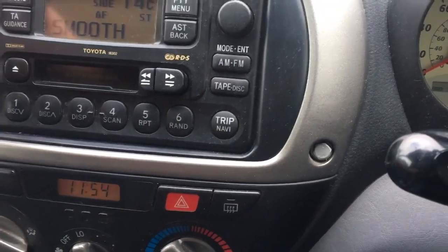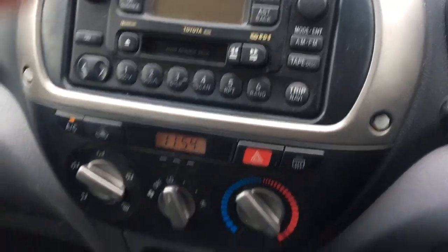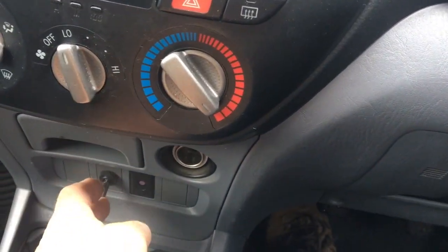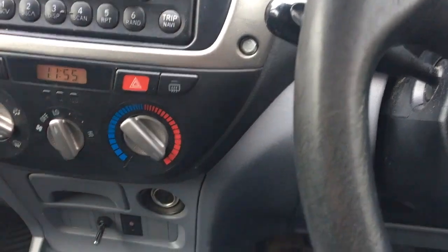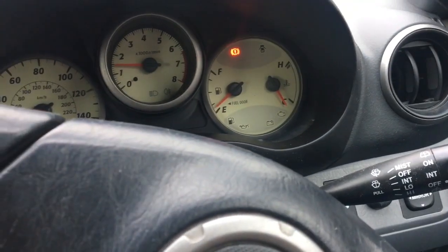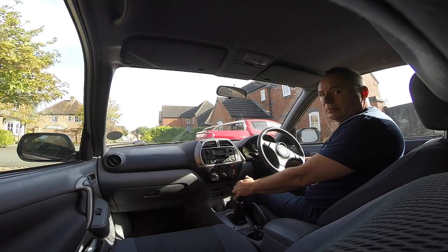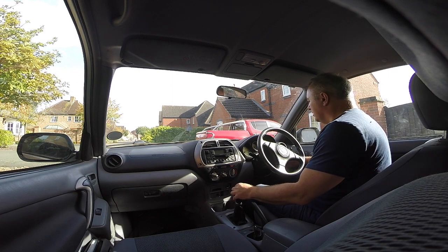AC works. There's an extra fog light on the front. It's got two auxiliary sockets — ideal for charging your phone. Power steering. Let's go for a drive.